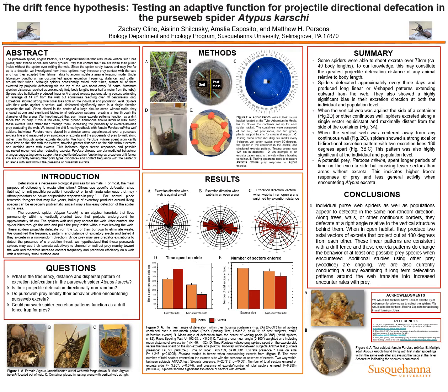We found Pardosa milvina spent significantly more time on the side with the excretal, traveled greater distances on the side without excretal, and avoided areas with excretal. This indicates a higher freeze response and possible redirected movements when detecting excretal. Pardosa showed excretal-mediated behavioral changes suggesting some support for projectile defecation functioning as a captured drift fence.